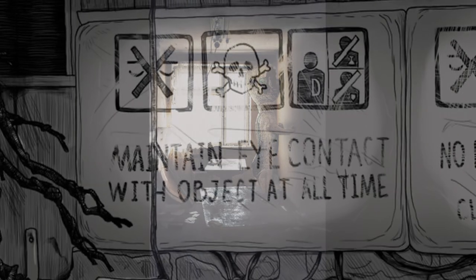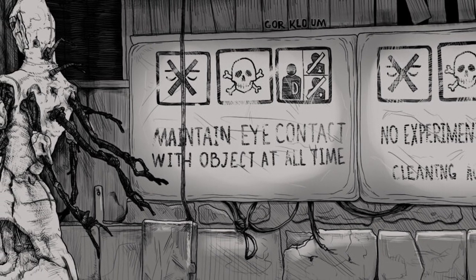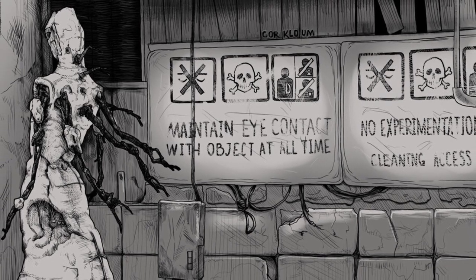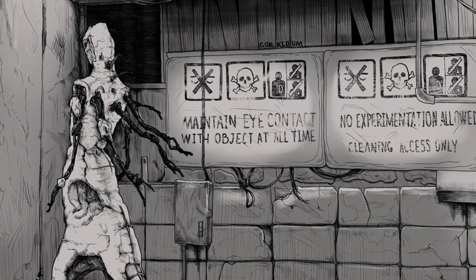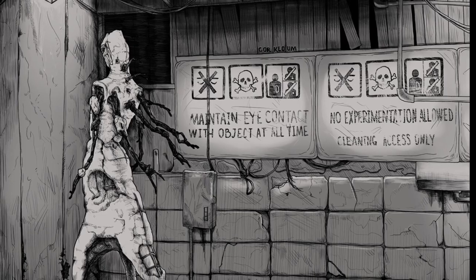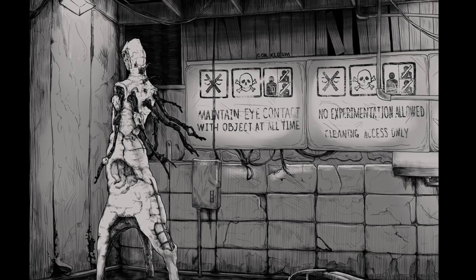Description. Moved to Site-19 in 1993, origin is as of yet unknown. It is constructed from concrete and rebar with traces of Krylon brand spray paint. SCP-173 is animate and extremely hostile. The object cannot move while within a direct line of sight. Line of sight must not be broken at any time with SCP-173.